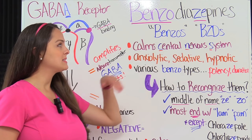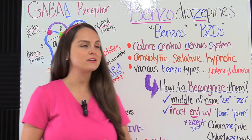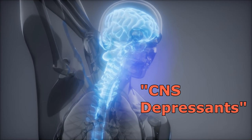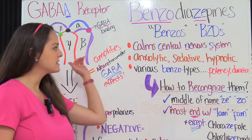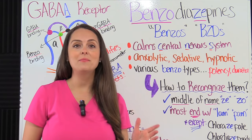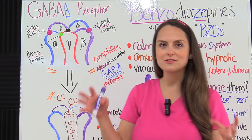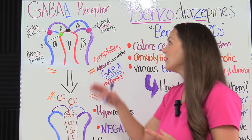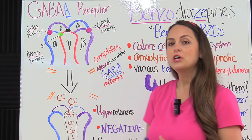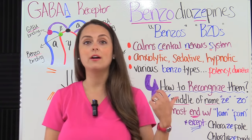Benzodiazepines, also known as benzos or BZDs, are a group or class of drugs that actually calm the central nervous system. Therefore, they're known as CNS depressants. These drugs can have an anxiolytic, a sedative, or hypnotic effect on the body. When we talk about the mechanism of action — how these drugs actually work on the body with the receptors and the specific neurotransmitter it affects — you're going to see how these drugs cause these effects to occur.